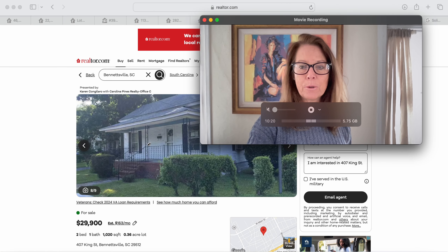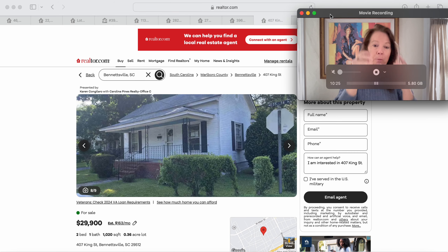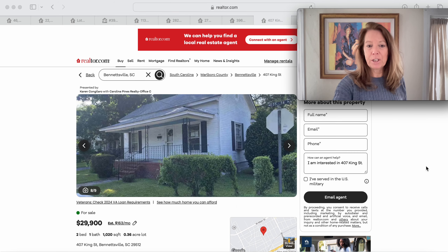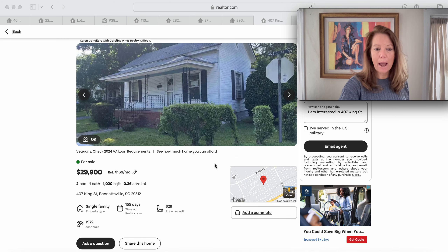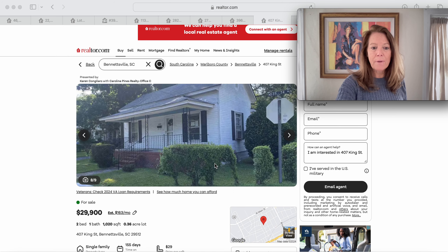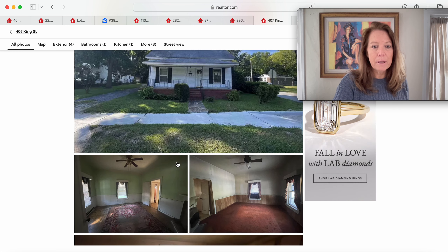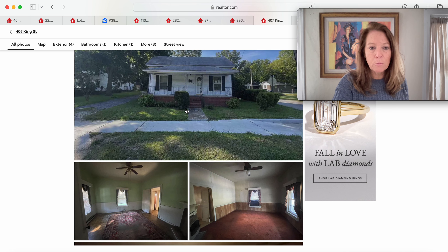We are looking at single family homes versus single wide mobile homes, beginning with this cutie from the intro. This one is $29,900, a 1972 model, been on the market for 155 days in Bennettsville, South Carolina — $29,512 on a little more than a quarter of an acre lot. Two bedrooms, one bath with 1,020 square feet. It looks adorable but looks like it's going to be a fixer. You've got a covered front porch, the roof looks in pretty good shape, and you're on a corner lot with sidewalk — very nice walkability.